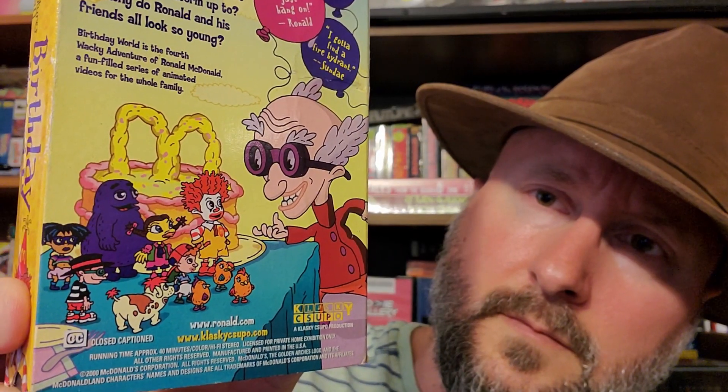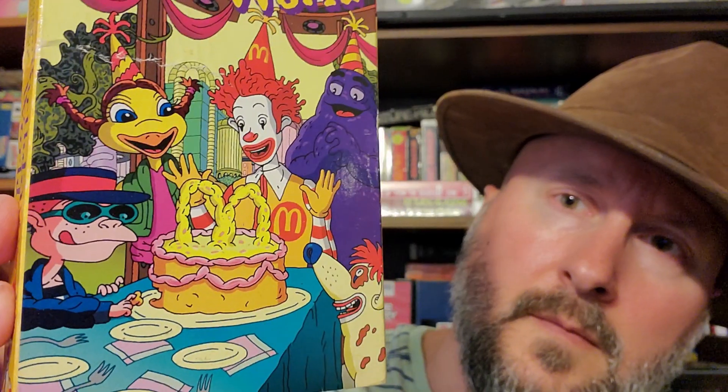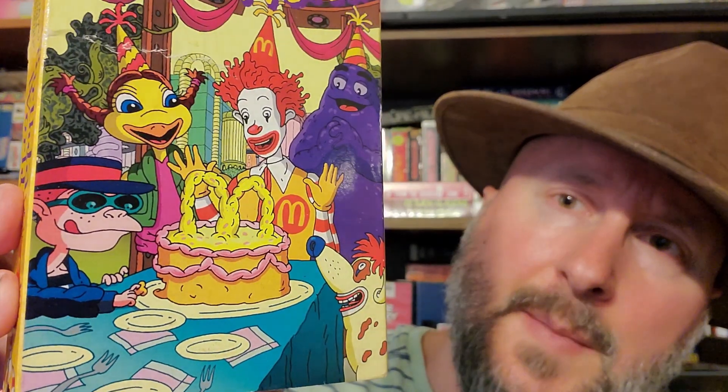And the very last one is The Wacky Adventures of Ronald McDonald: Birthday World. I thought this was kind of a rare tape, but I looked it up and it's not really at all. It looks really bizarre — like, what the heck happened to Ronald McDonald?